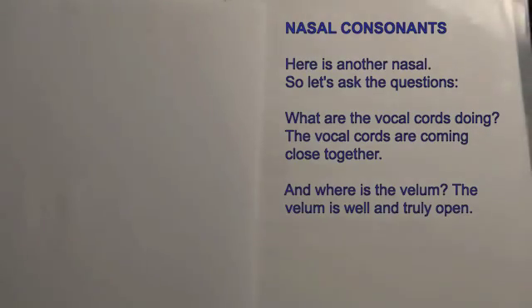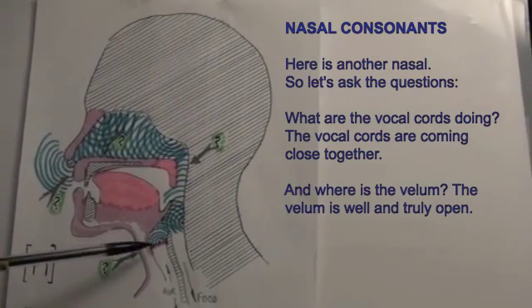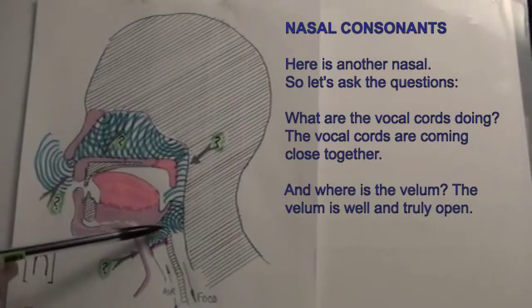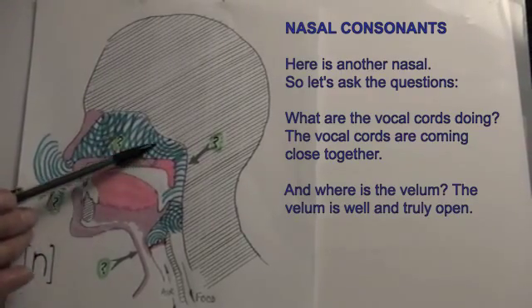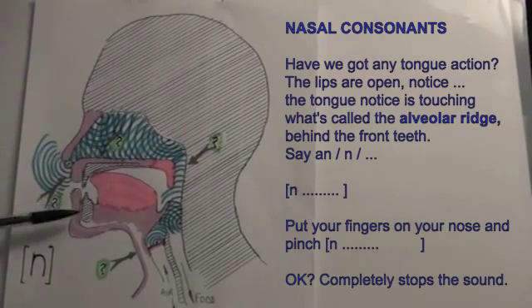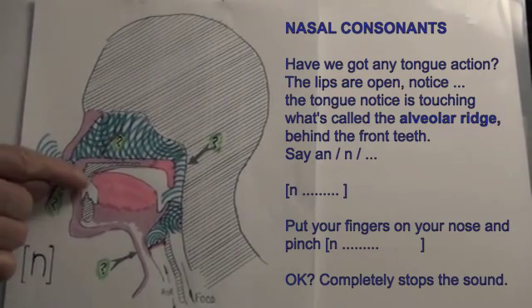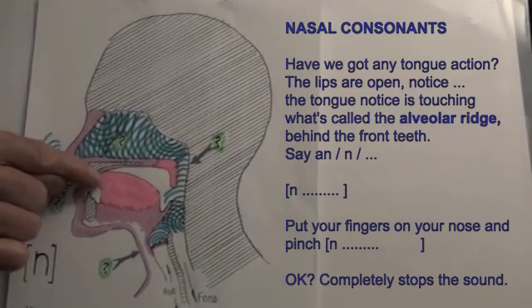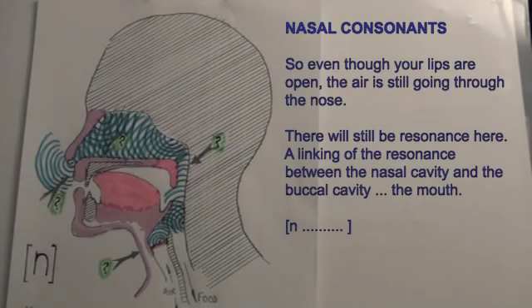Here is another nasal. Let's ask the questions: What are the vocal cords doing? The vocal cords are coming close together. Where is the velum? The velum is well and truly open. The lips are open and the tongue is touching what's called the alveolar ridge, behind the front teeth. Say an N. Put your fingers on your nose and pinch — it completely stops the sound.